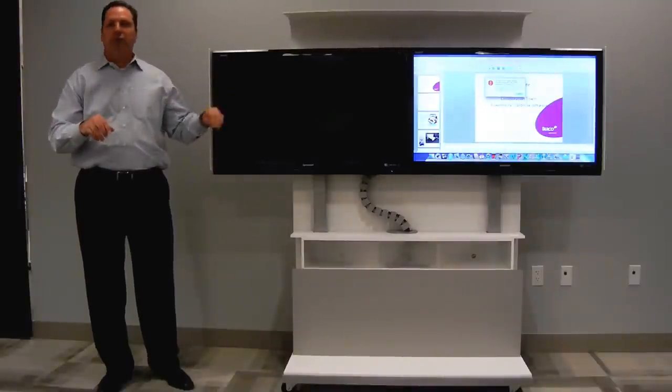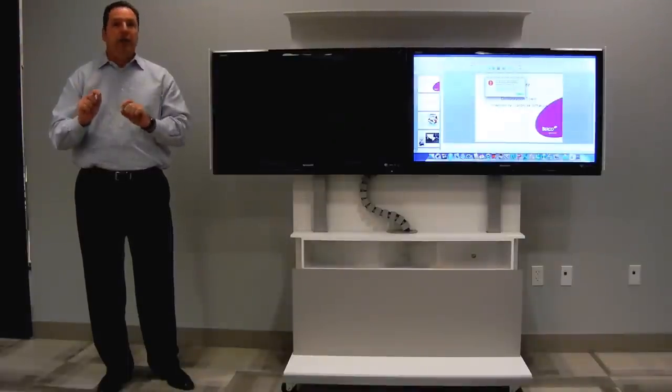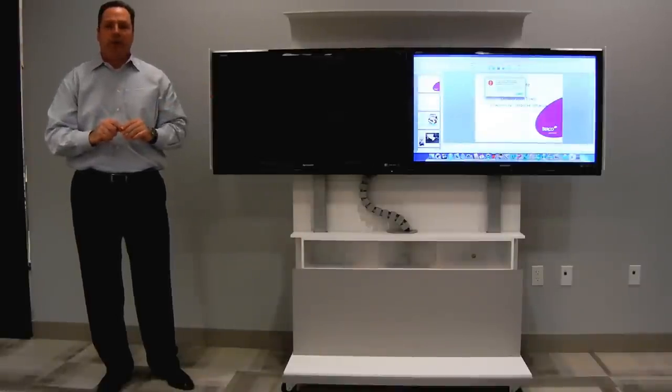Not only are there features about mobility, flexibility, and height adjustability, but the technology is really the separator that will set us apart from all of our competitors. So pay attention for the next segment. Thanks.